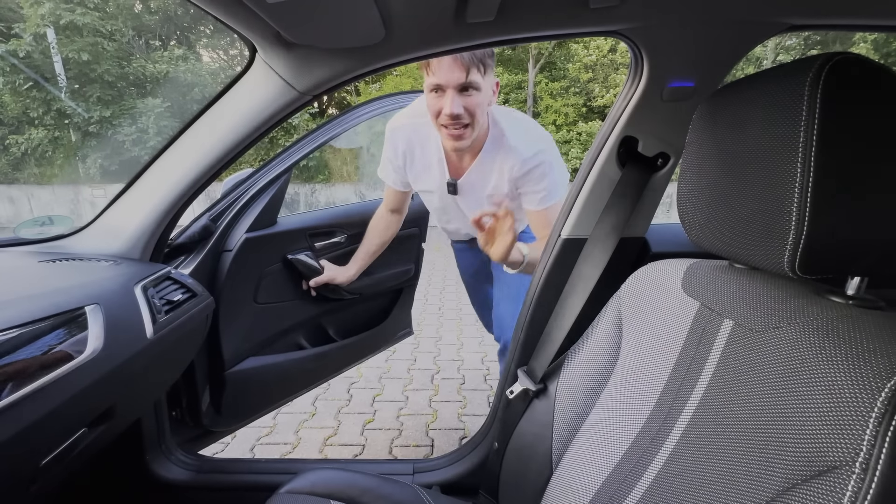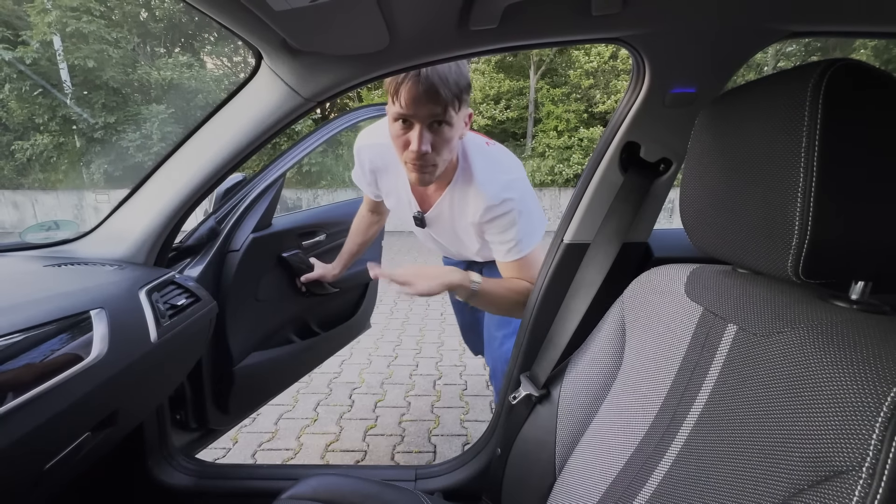That is definitely the most useful vault for everyday life. But there are situations where that move is completely useless.